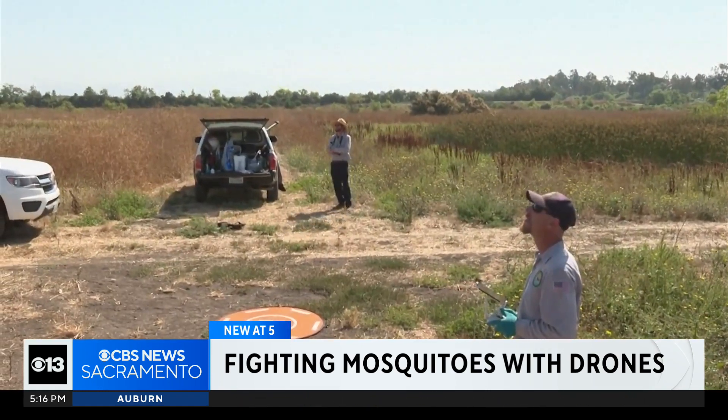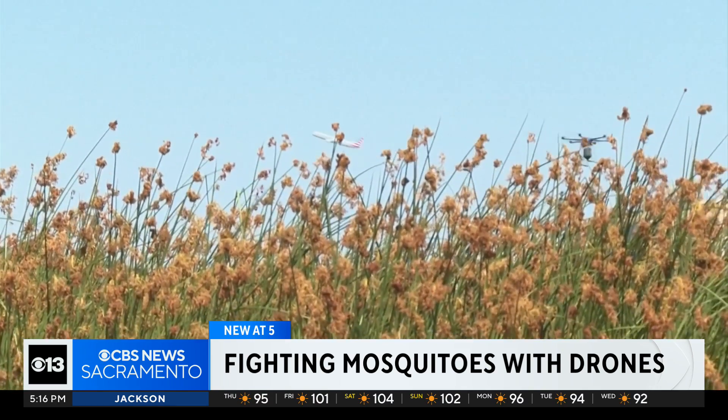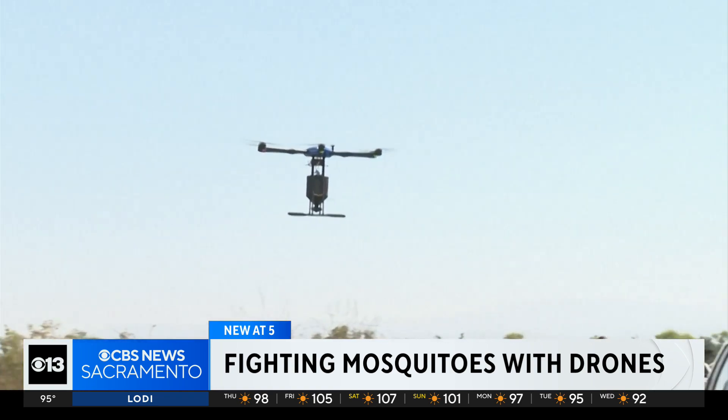Officials are trying to get ahead by being proactive in their efforts to combat a larger-than-expected mosquito population. You're not going to win the war against mosquitoes, but you can gain some ground, and with technology advancements we're seeing that ground being gained.